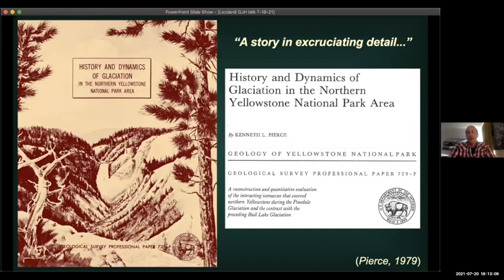A lot of what I'm talking about builds on the work of many people. I have to highlight this particular professional paper that Ken produced and published in 1979, which stands as the definitive example of exhaustively thorough field observations and conceptual models of glaciation in the western U.S. It was certainly a great inspiration to me to start working out here. Ken won the Kirk Bryan Award, the highest honor given by the Geological Society of America's Quaternary Geology and Geomorphology Division, shortly after publishing this paper.